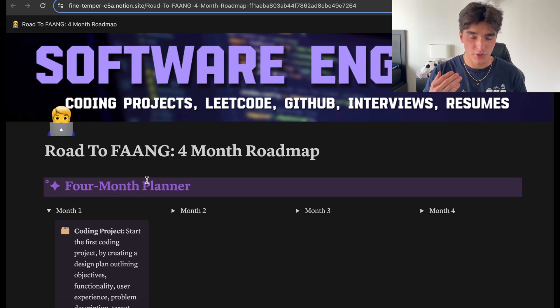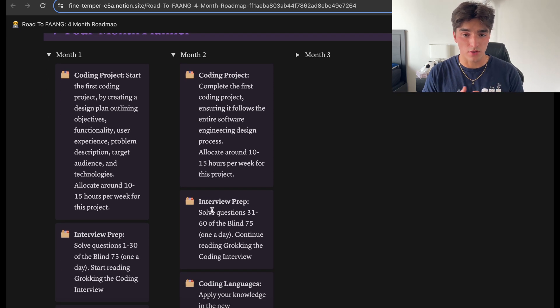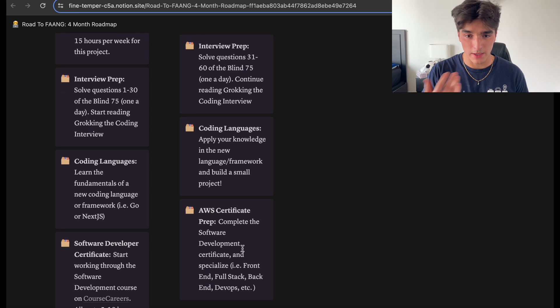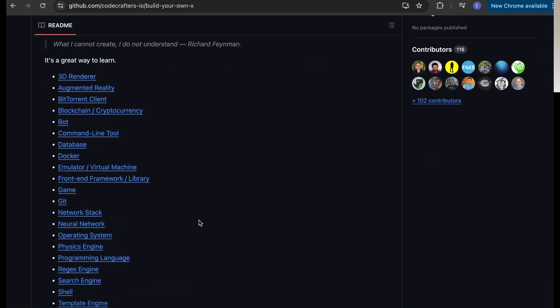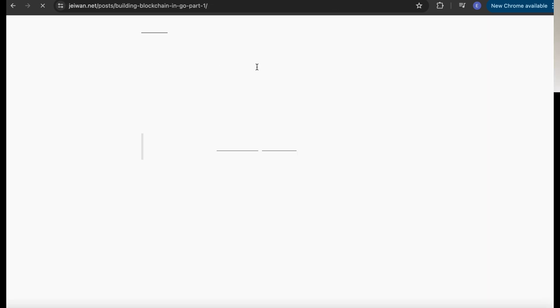In month two, you want to be finished with your first coding project. At this point you should be very familiar with LeetCode, so you can easily go through questions 31 to 60. You'll also have completed the software development course by Tech with Tim. Take a language you learned from that — for example, Go — and build a very small coding project with it. For project ideas, go to Build Your Own X, where there are a bunch of coding projects with walkthroughs you can follow.